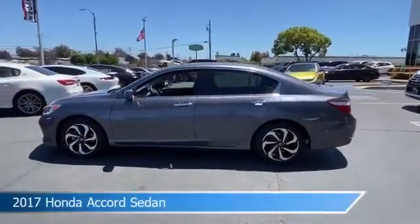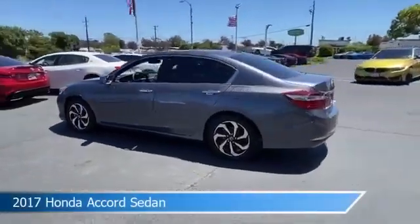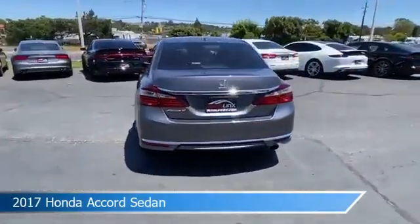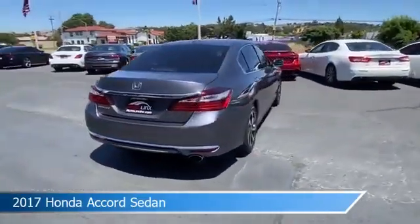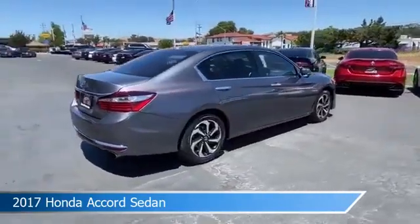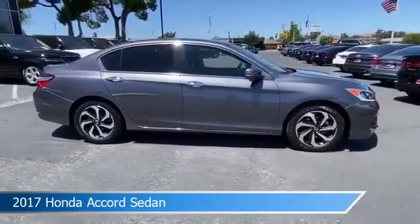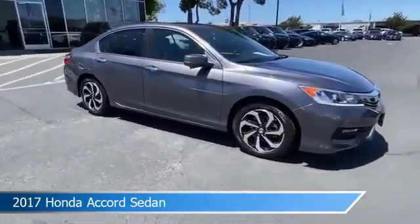Take a look at this 2017 Honda Accord sedan, equipped with an auto CVT with sport mode transmission. This car comes with some great features including Android Auto, dual climate control, anti-lock brakes, Apple CarPlay, and more. Come in and check it out today.